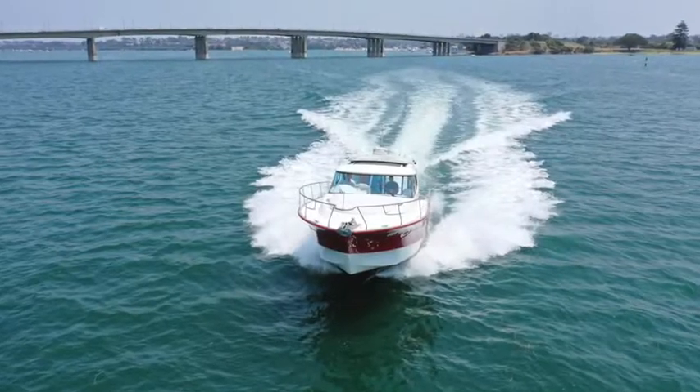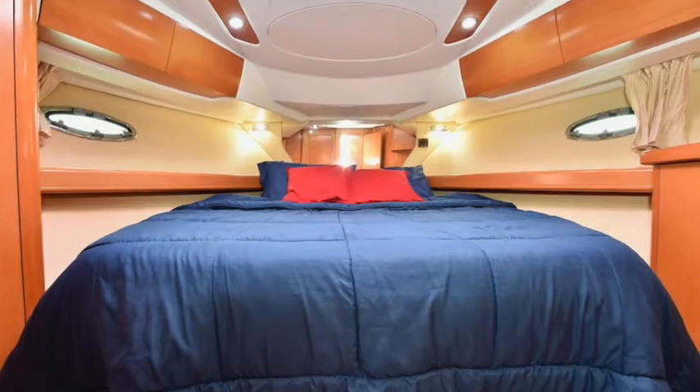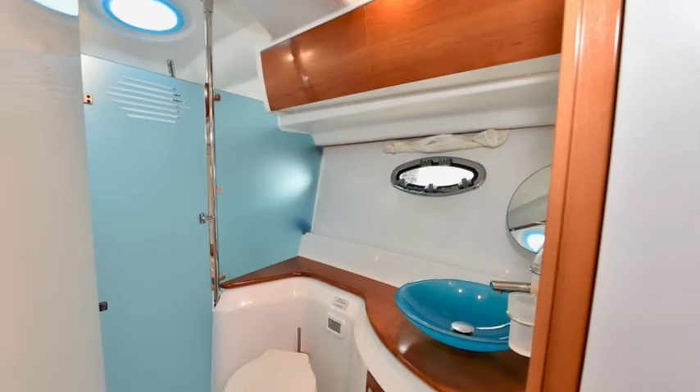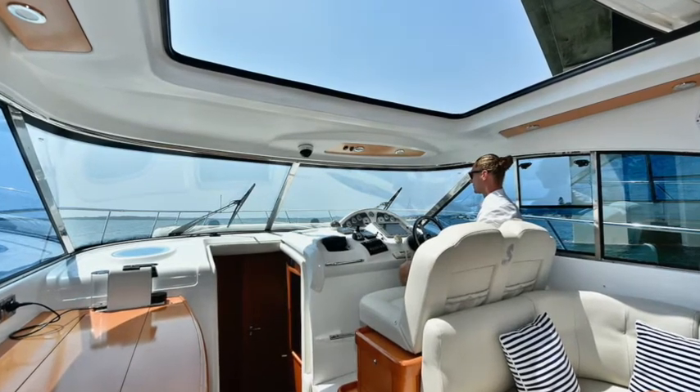It's a 2007 model and powered by Volvo IPS which makes it extremely dry on the way, which was good for heading into a good chop this morning. Boasts two cabins and two bathrooms, a nice big teak cockpit, plenty of room for the family, and it's probably competing with the 4400 Riviera Sport Yacht.